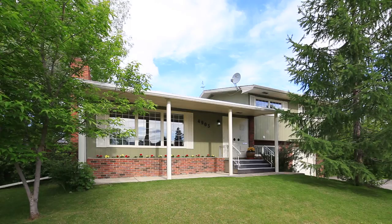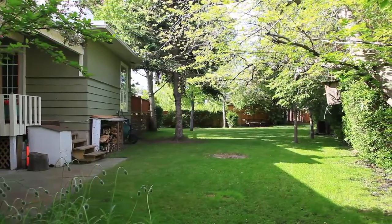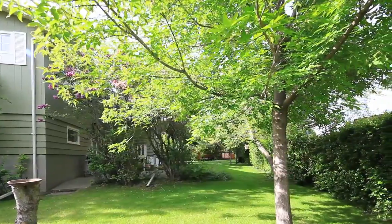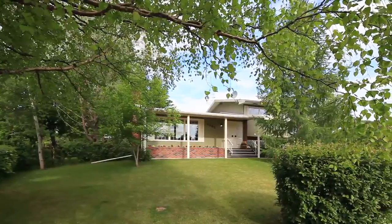With its great curb appeal and constant songs of birds echoing through the backyard, this is a home you truly need to see to appreciate. Close to River Park, Glenmore Athletic Park and Mardaloop, this transforming inner city neighbourhood blends the old with the new and offers a lifestyle to be envied.